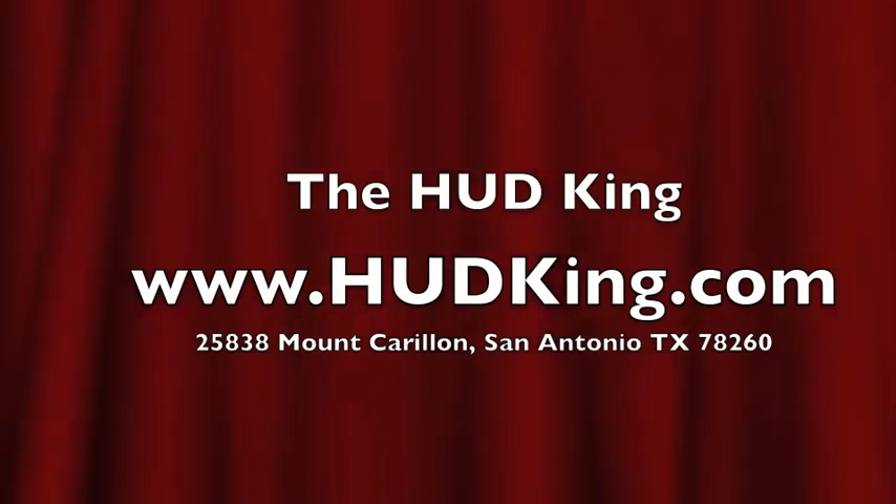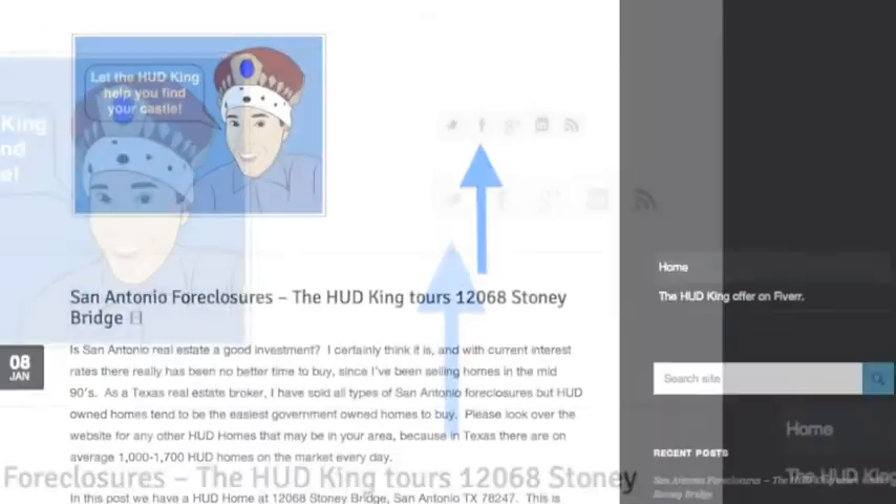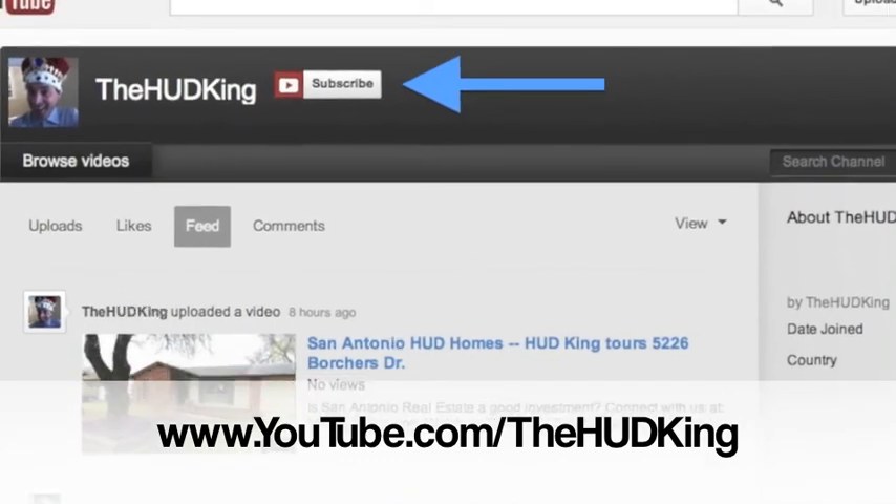Visit Hudking.com for other Hudking Real Virtual Tours. While you're there, click on the bird to follow us on Twitter, click on the F to follow us on Facebook, or use your Gmail account to log into YouTube and subscribe to our Hudking video page.